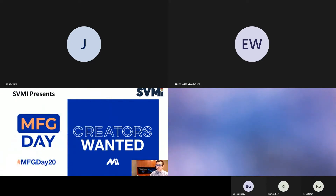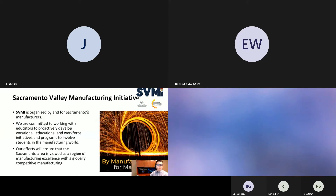Good morning, everybody. My name is Justin Stofan. I work at Garner Products; I'm currently in sales and was asked to do this SVMI presentation. Starting off — Sacramento Valley Manufacturing Initiative. SVMI is organized by and for Sacramento's manufacturers. We are committed to working with educators to proactively develop vocational, educational, and workforce initiatives and programs to involve students in the manufacturing world.